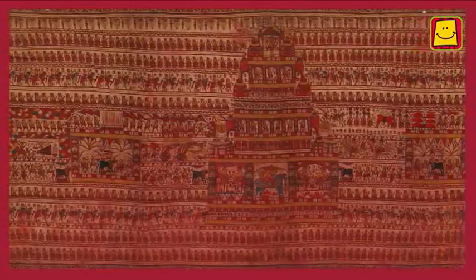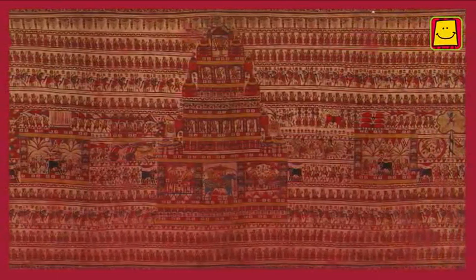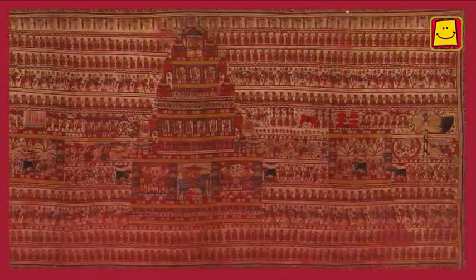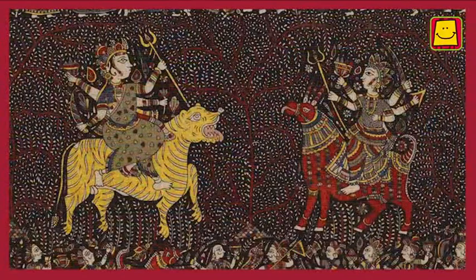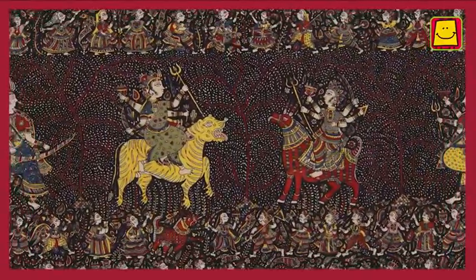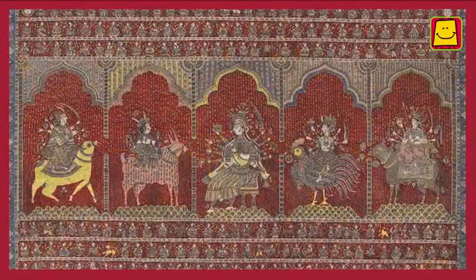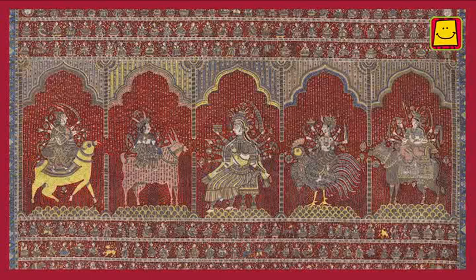The painted pachedis are offered to the goddess during the festival of Navratri. All the goddesses in the paintings look identical — so how can one tell them apart? A clue is to look closely at the kind of animal they are seated on.